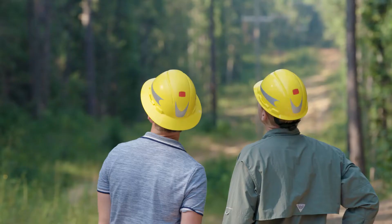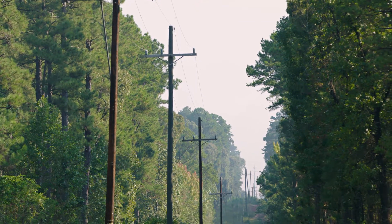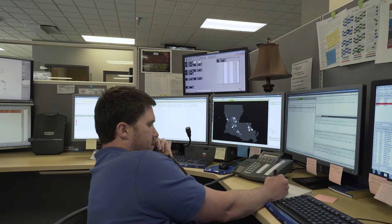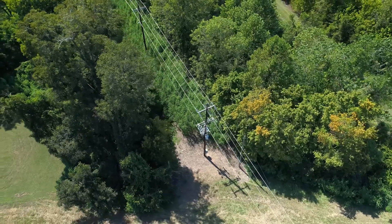We're actually working with SEL right now to start capturing fault current from some of our downline devices. So we're able to get the fault current from the downline devices or substation devices, bring them back to our SCADA master and give us a range of plus or minus 10 spans of where the actual fault occurred.